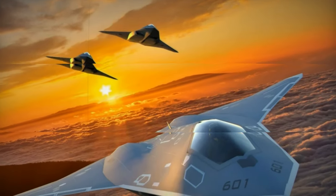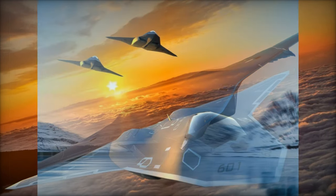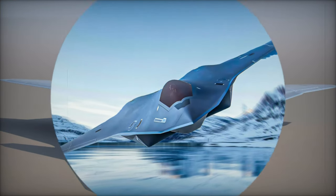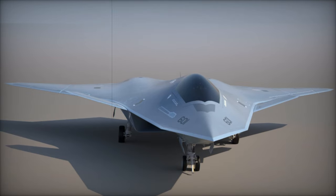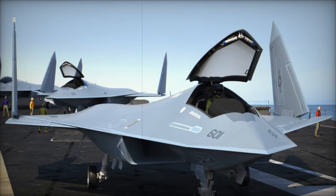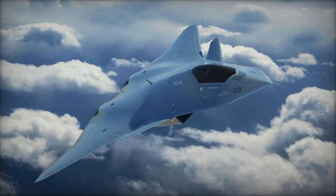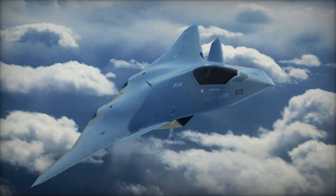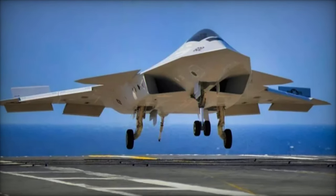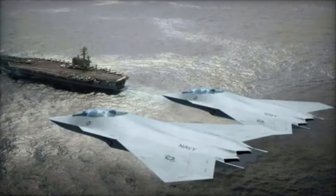Despite the significant progress made in the development of the F-AXX, the program is not without its challenges. One of the most pressing concerns is budgetary constraints. In the fiscal 2025 budget, the Navy's planned funding for the F-AXX program was cut by 67 percent, from $10.3 billion to $3.3 billion over the next four years. While Senate appropriators have proposed restoring some of the funding, this still represents a substantial reduction compared to earlier projections. These financial adjustments could impact the development timeline, including the Navy's goal of achieving a Milestone B decision for the engineering and manufacturing development phase by the end of fiscal 2025.